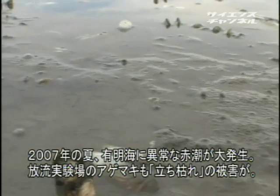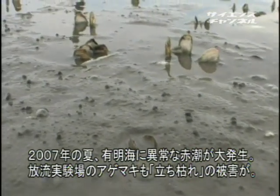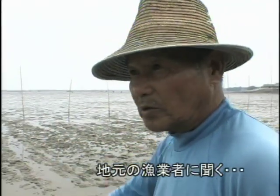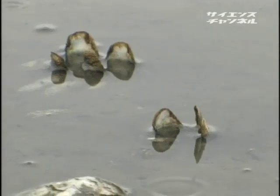有明海で異変が起こった。赤潮の発生である。2007年8月初旬、植物プランクトンの大繁殖が勃発し、およそ1か月にわたり漁業に大被害を与えた。魚類・甲殻類だけでなく、本来植物プランクトンを餌にしているアゲマキまでも次々と水面付近に立ち往生し、その後立ち枯れた。養殖していたものが2年分全滅してしまったと漁師は語った。